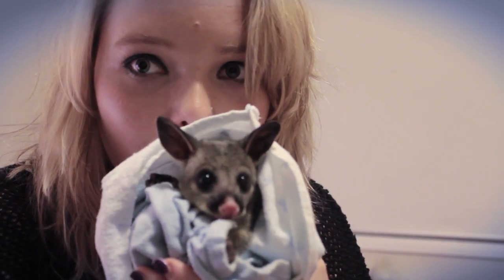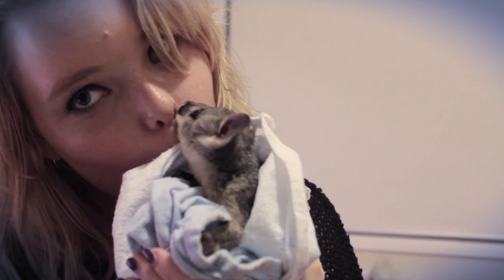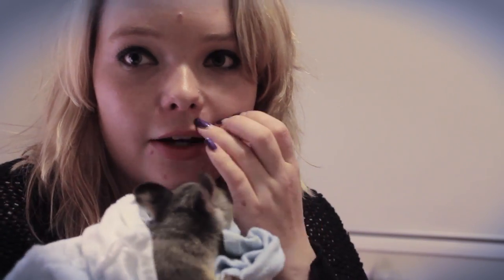The first one I'm going to show you is a little baby brush tail possum. His name's Oscar and I only got him today — he's so cute. This is a brush tail baby. Brush tail possums grow to be about the size of a cat and they're very cute, but they can be a bit aggressive when they're older.